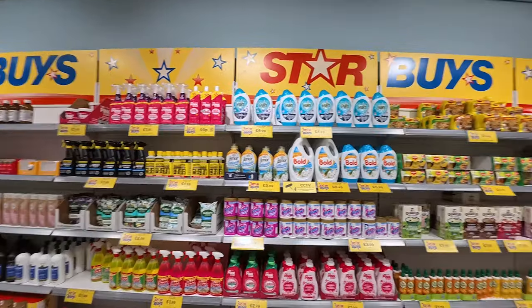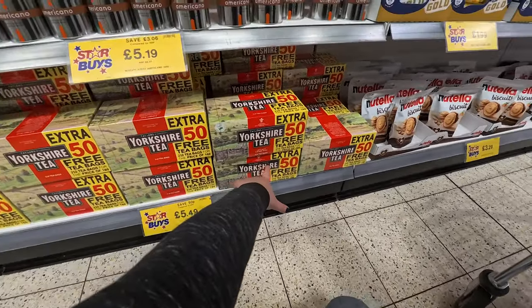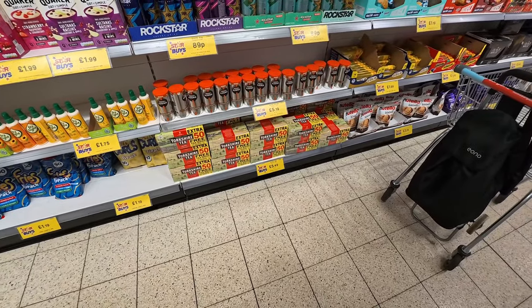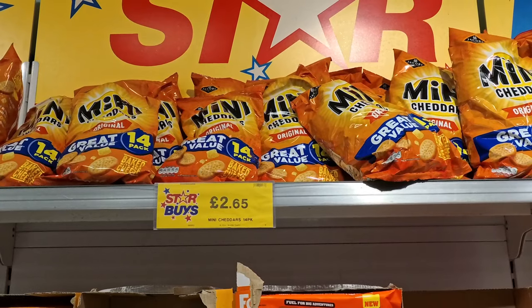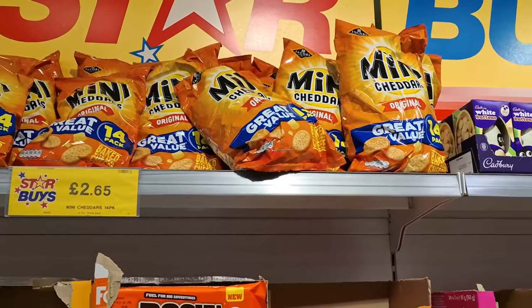Of course they've got all the star buys right at the entrance here. £5.49 for 210 tea bags — if they were decaf I'd stock up, but I don't drink a lot of caffeinated tea. Mini cheddars, £2.65 for 14 packs — my daughter's not here so I don't get them anymore at the moment, as she's not eating wheat.